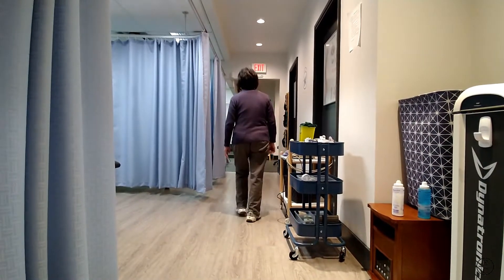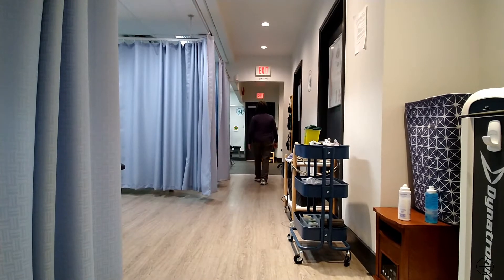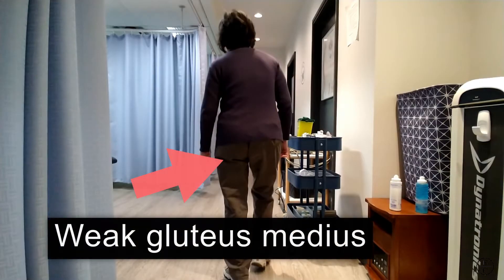Hi guys, welcome back to the EC Physio YouTube channel. I wanted to do a short video on a gait analysis of someone demonstrating weakness to their lateral hip muscles.